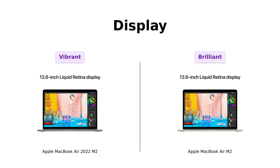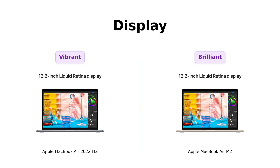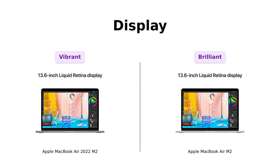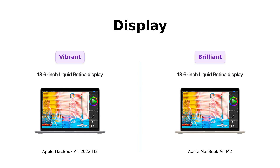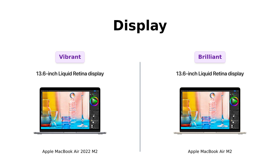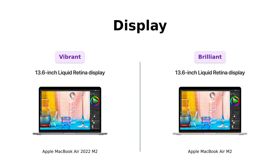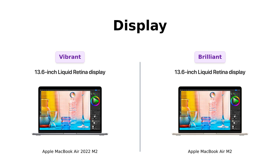On to the display. Both models come with a 13.6-inch Liquid Retina display that's so vibrant it makes a rainbow look dull. Reviewers have shared that the displays are high resolution and reduce eye fatigue, with one user specifically mentioning that the vibrant colors make streaming feel like a front-row concert experience. With over 500 nits of brightness and support for 1 billion colors, you'll see everything in true Technicolor — you might need sunglasses just to look at it.